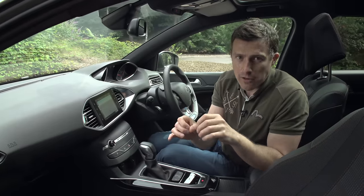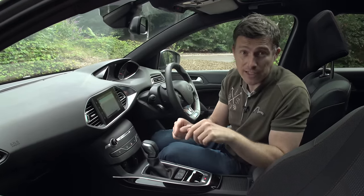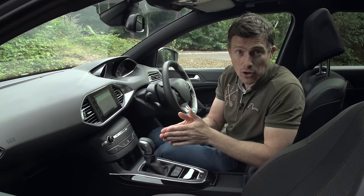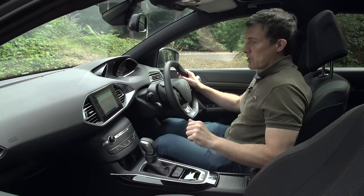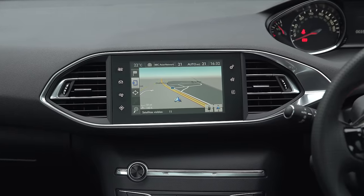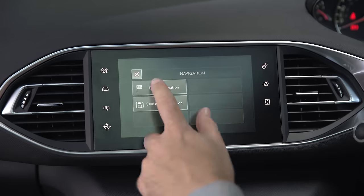If you're thinking about buying this car, ignore the headline-grabbing entry-level model with its low price — it's got nothing on it. You need to step up to the Active model, which gets all-around parking sensors, dual-zone climate control, and a 7-inch touchscreen with satellite navigation. It's not quite as nice to use as the systems on VW Group cars, though.